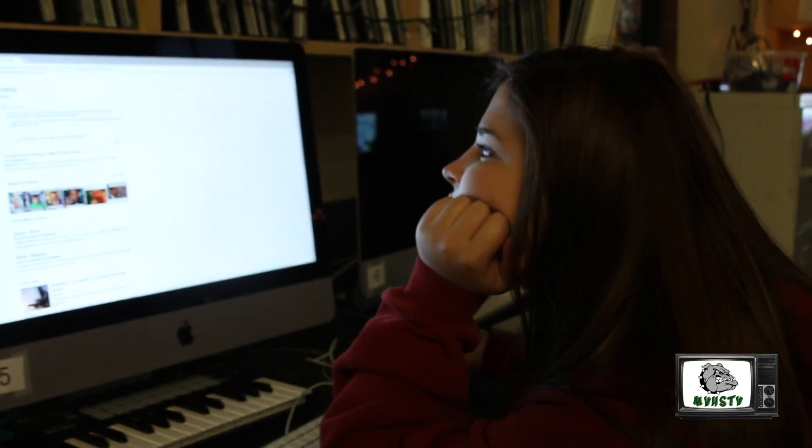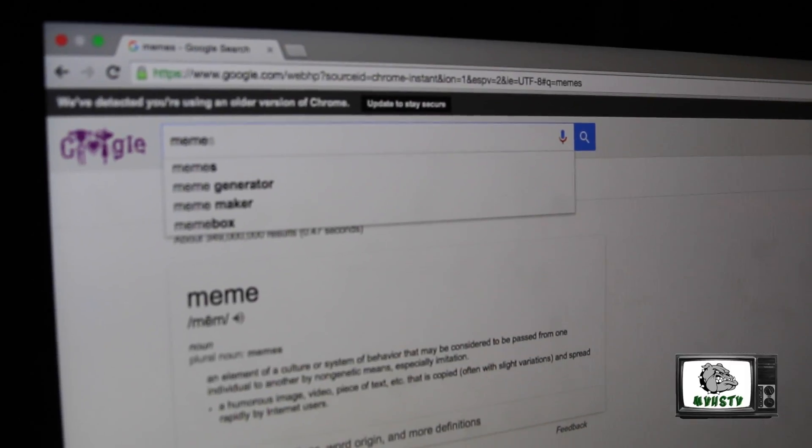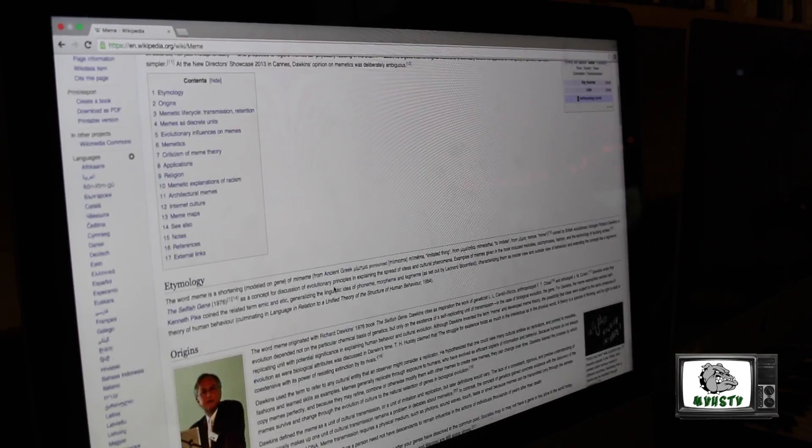Life hack number one: are you ever researching for a school project or essay and just can't find valuable information? Use Google Scholar to find useful information and get that A plus.